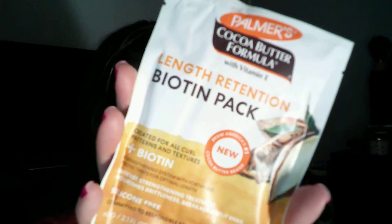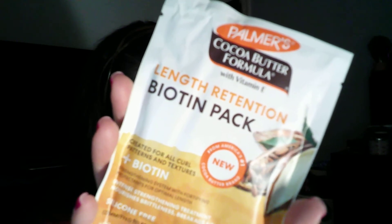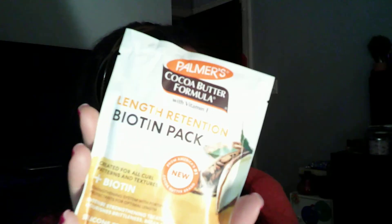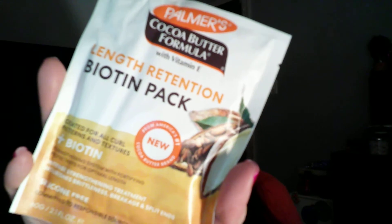The next thing is by Palmer's Cocoa Butter Formula — it's the Length Retention Biotin Pack. It's a silicone-free treatment that straightens hair with powerhouse natural protections, prevents brittleness and breakage to help achieve optimal length. For a full size it's $1.77, and I believe this is a full size.